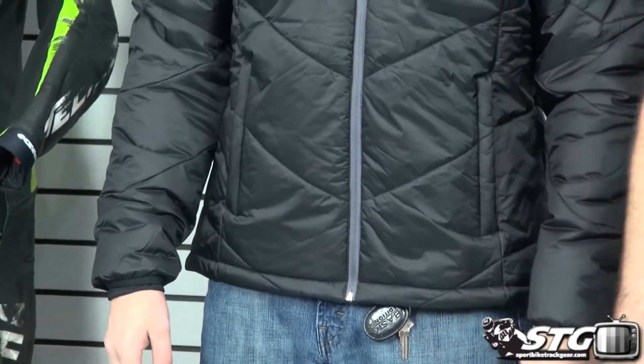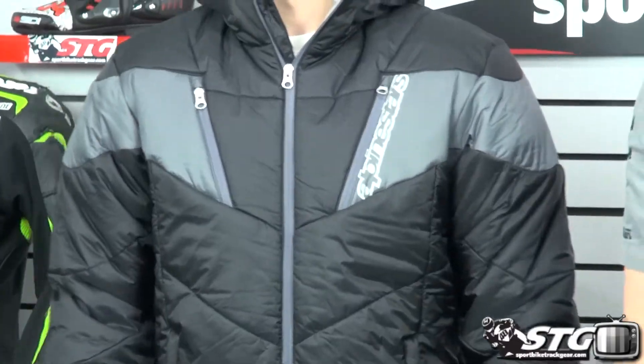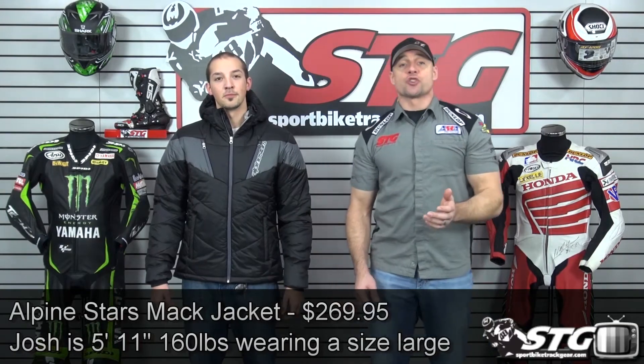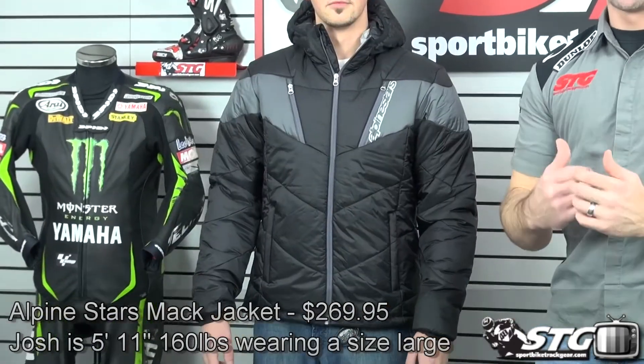It's $269.95. We've got the black that Josh is wearing, a royal blue, and a green. Sizes run small through 4XL. Josh is 5 feet 11 inches tall and about 160 pounds, and we've got him in a size large. You saw him do the 360 in the first part of the video in the Mac jacket.